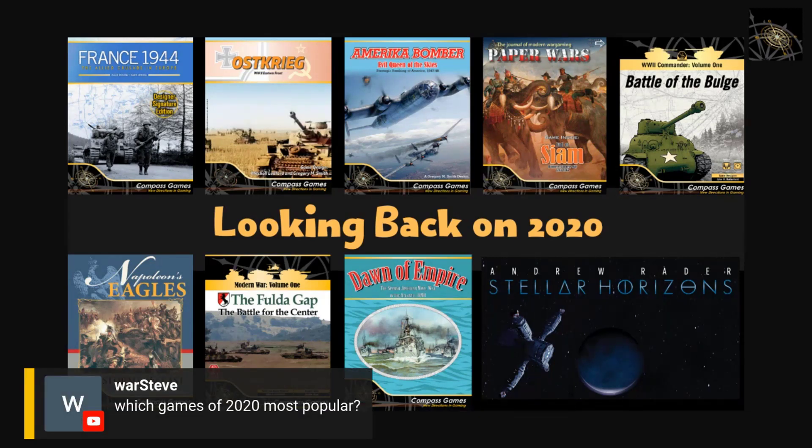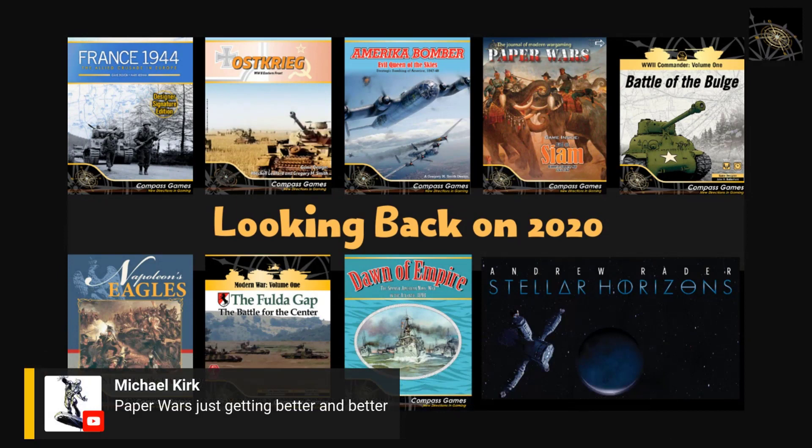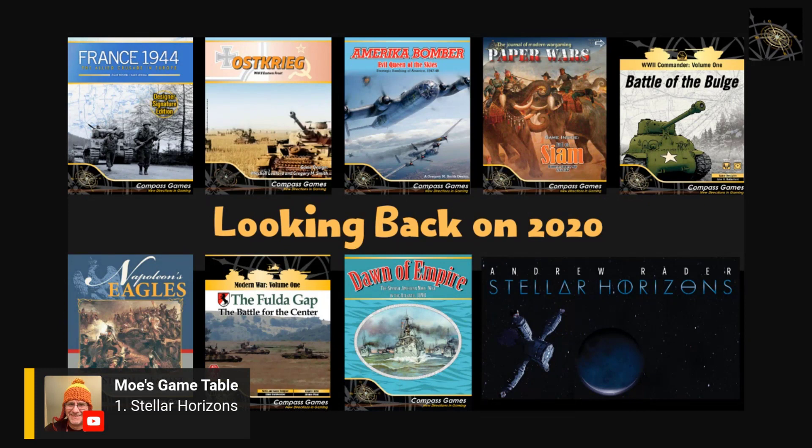To cover the top three games: Stellar Horizons is number one, Folder Gap is number two, and I'm holding back number three for now. YouTube viewers can see what was posted in chat, but Facebook viewers can't see it yet — I'll reveal it shortly.